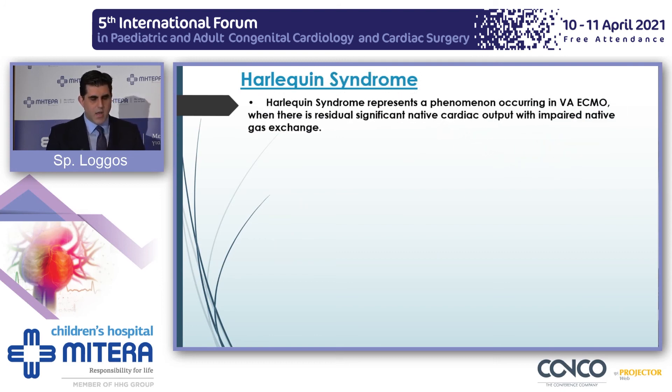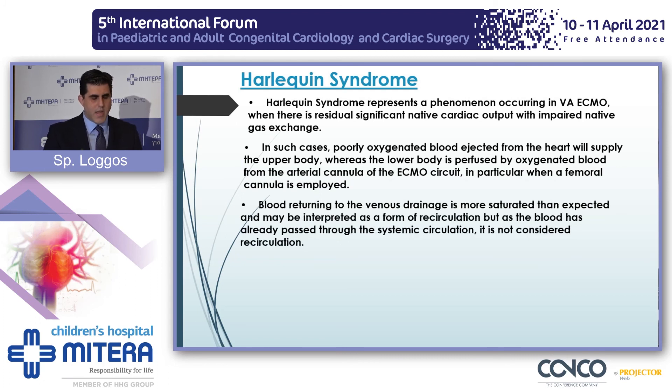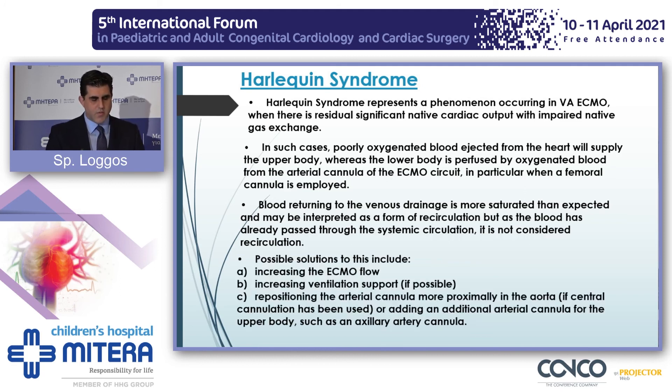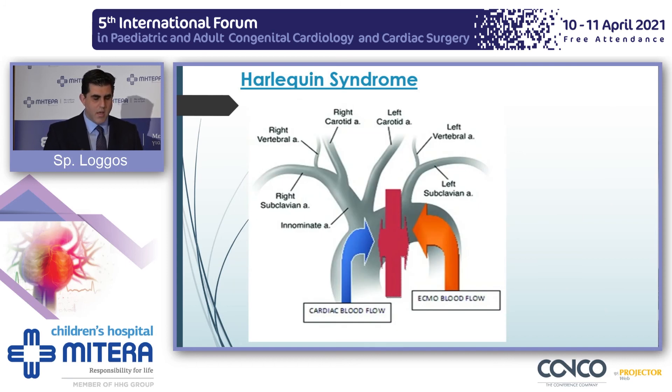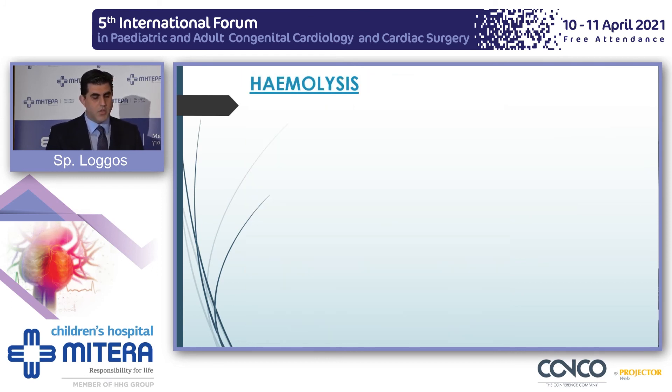Harlequin syndrome is seen on VA ECMO runs, especially with femoral cannulation or a poorly placed arterial cannula. In essence, the native cardiac output collides with the ECMO flow, so the upper end of the body is not well perfused whereas the lower end is perfused with oxygen-rich blood. You might need to increase flow, increase ventilatory support, and readjust cannulas. Be very careful that the coronaries will be supplied by less oxygenated blood, so myocardial recovery will be jeopardized.